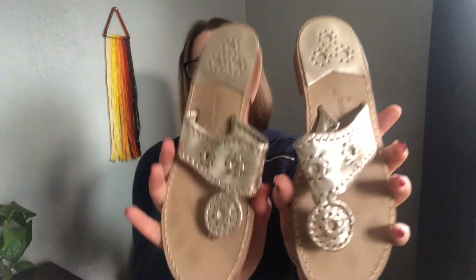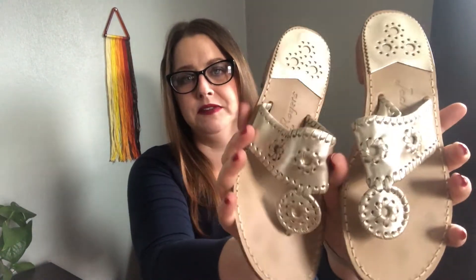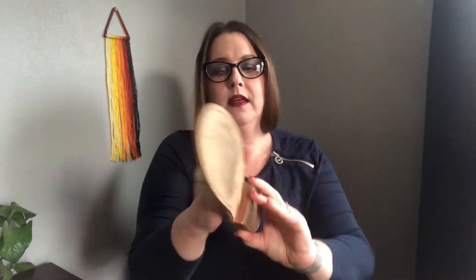These are Jack Rogers thong flip-flops. These do retail for a significant amount of money, but as per most everything on Poshmark, the selling prices are all over the place — sometimes I don't know if people don't know what they have or they just want to get rid of it. I will try to get some money for these — a basic, great summer shoe, or year-round for my Floridian friends.